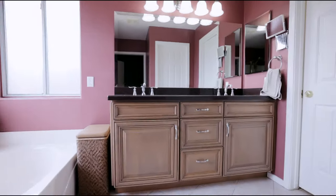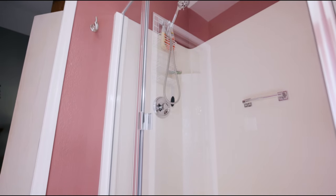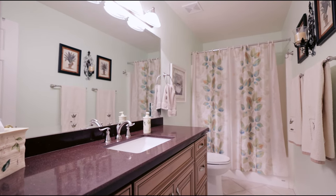The primary bathroom boasts a raised double vanity, separate tub and walk-in shower, and your walk-in closet. You'll find a similar vanity in the secondary bathroom, perfectly positioned for use by the two secondary bedrooms.